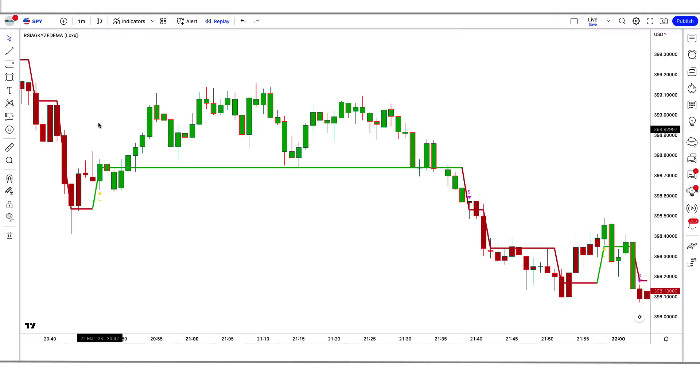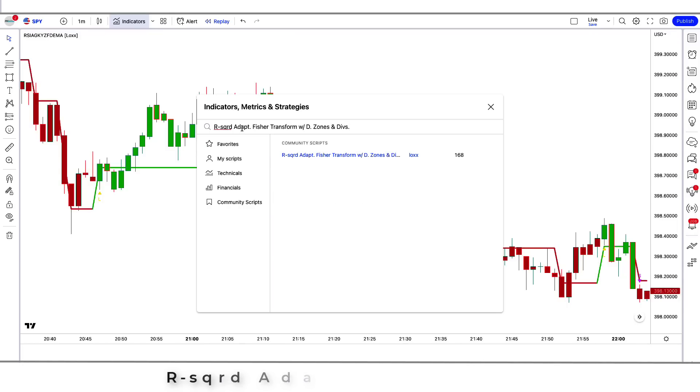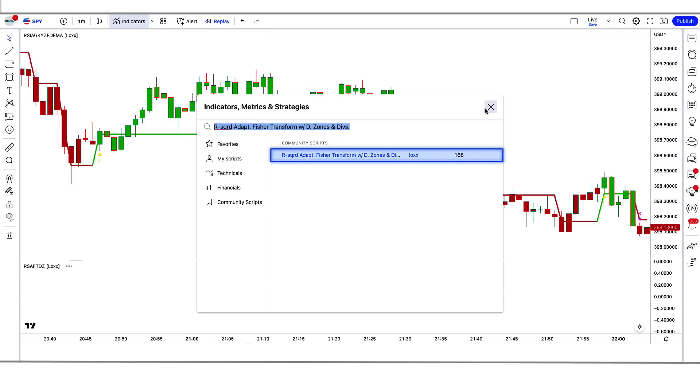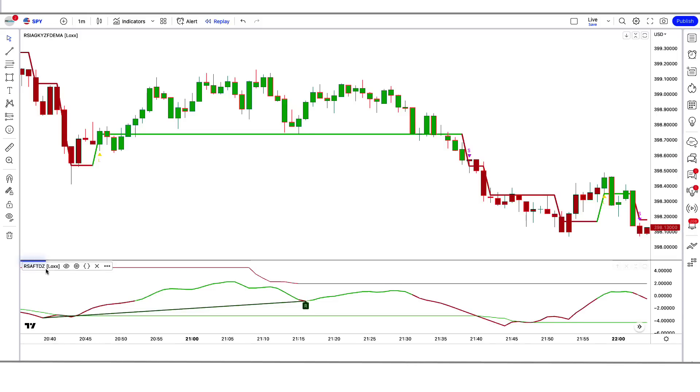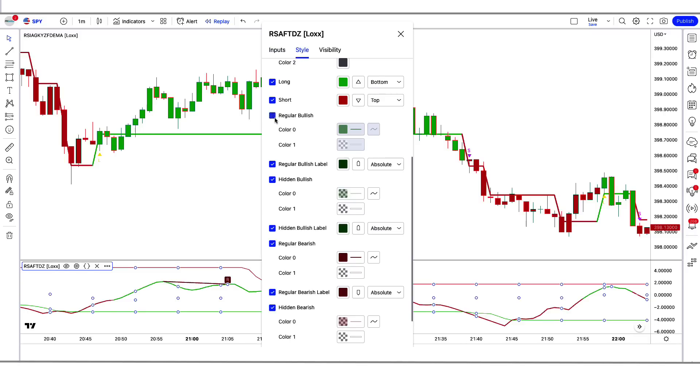After that we have to apply another indicator on the chart. We will search RSQRD Adapt Fischer Transform with D Zones and DIVs in the search box of TradingView. After that we click on RSQRD Adapt Fischer Transform with D Zones and DIVs by LOX option, in which we have to change some settings. We have to change the period option from 9 to 5. We have to change the adaptive factor option from 0.25 to 0.32. We have to keep these options hidden. Now our setup is ready.